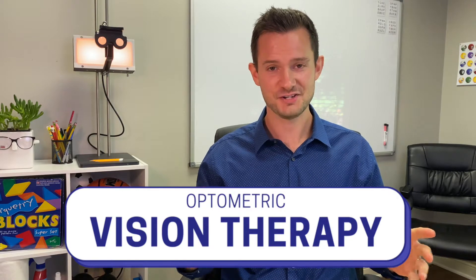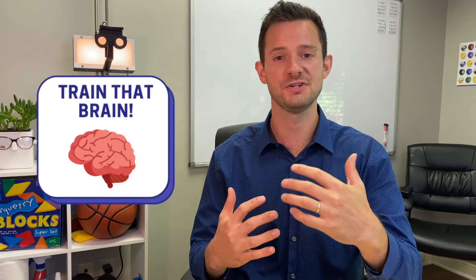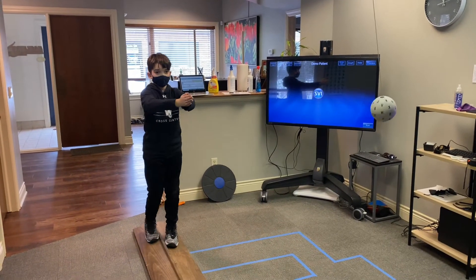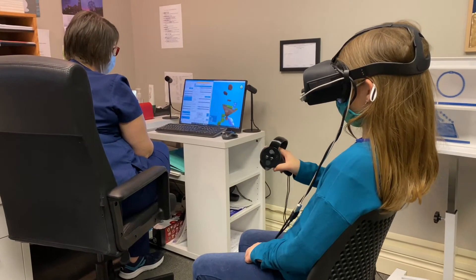Now enter optometric vision therapy — cutting-edge modern treatment with the best results for lifelong visual success. While wearing glasses or contacts, in our office we do vision therapy to train our patients' brains to use both eyes simultaneously: to move both eyes together, to focus both eyes together, to process and interpret visual information together, and to see in three-dimensional depth perception together — all of which is not addressed while patching.